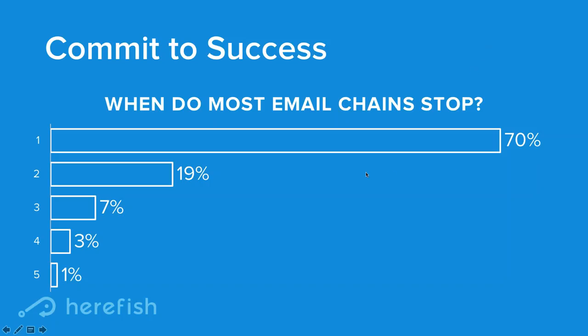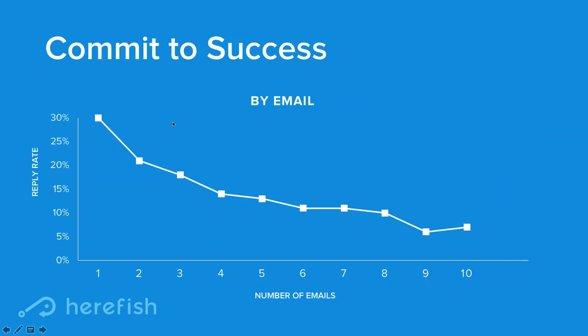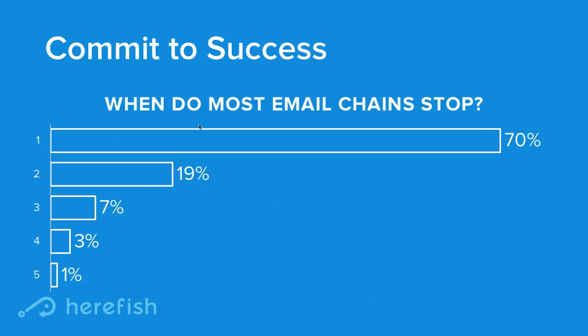The same is true for email. This data point is from the market at large, not specific to recruiting and staffing. Most email conversations, if there's no reply, stop after the first email — you can see 70%. Then 19% after the second, continuing to go down. But the story, much like phones, is that email connection rates continue to stay level after the third attempt — there's still about a 25% potential to connect. And the unique opportunity in email is that, in relative terms, it's much easier to automate than phone calls.